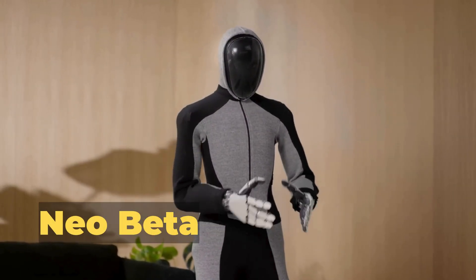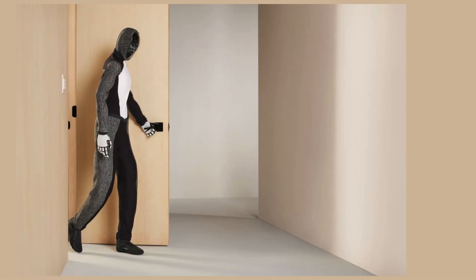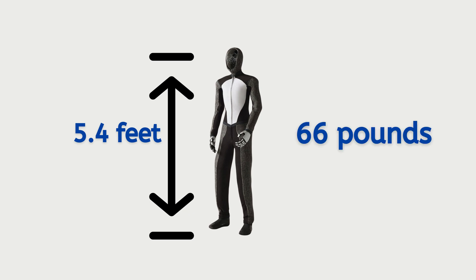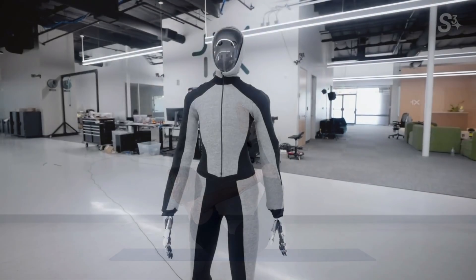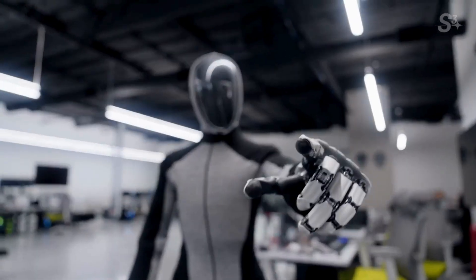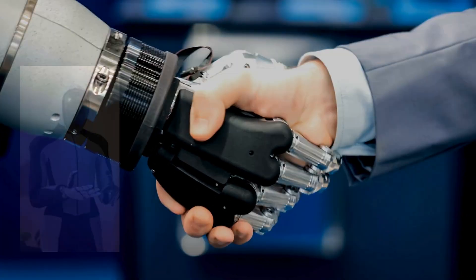Here comes Neobeta, a robot by OpenAI-backed Norway's 1X Technologies, which aims to change all of that. Neobeta is not just any robot. Standing at 5.4 feet and weighing 66 pounds, it has a unique muscle-like anatomy. Think less Iron Man and more flexible yoga instructor. Instead of stiff hydraulics, Neobeta is all about balance, strength, flexibility, power, and a gentle touch. This means it can carefully give you a warm handshake if you stretch out your hand.